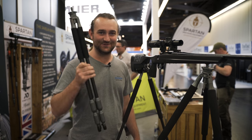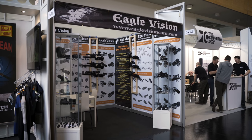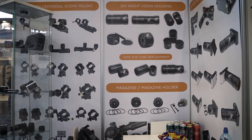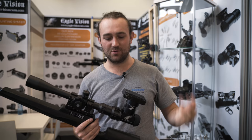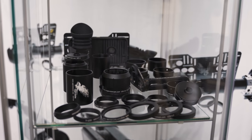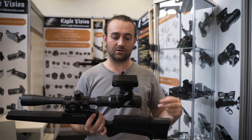Moving on to the Eagle Vision stand. It's really cool to see how Eagle Vision has grown from a very small company a few years ago when the scope cam thing started, to having a stand at one of the biggest trade shows in the world. Scope cams have really evolved — we started off with those clamp-on things with cameras that slide back and forth, moved on to ones that clamp onto the barrel with a camera at the back, and the latest development is the whole prism system with a one-way glass mirror.